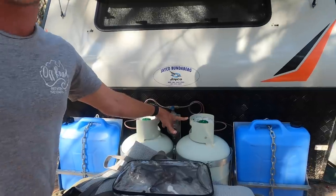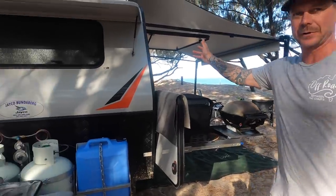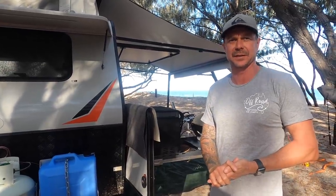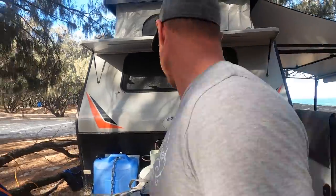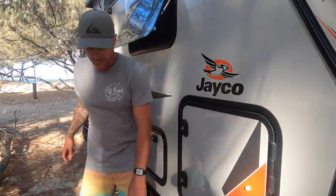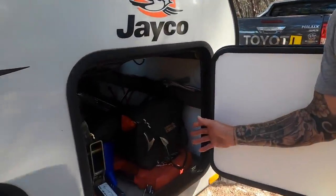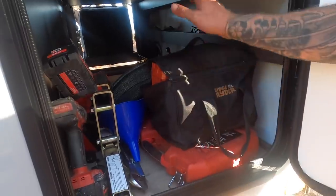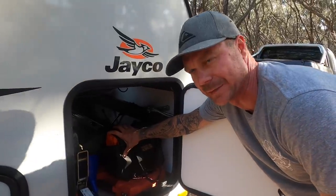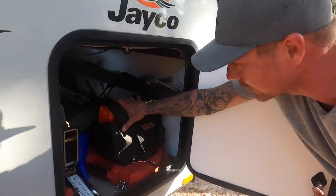We've got two 9-kilo gas bottles. That's going to run our barbecue here, the gas stove in the kitchen, and it also fires up the hot water system. Moving around to this other side, we've got two jerry can holders for a bit of extra water. We've also got a storage boot on here — opposite side to the fridge — with some tools, my compressor, hoses, drill, and a battery-operated blower. When you go to the beach, that's one of the best things you can have.